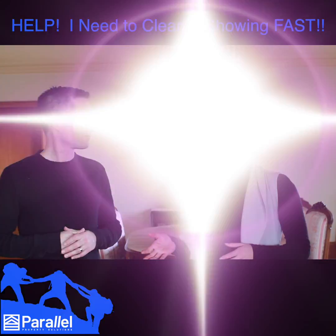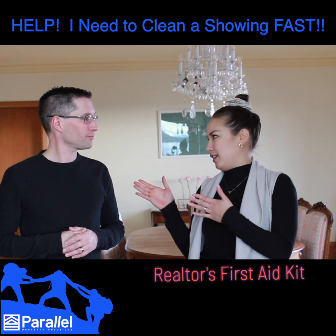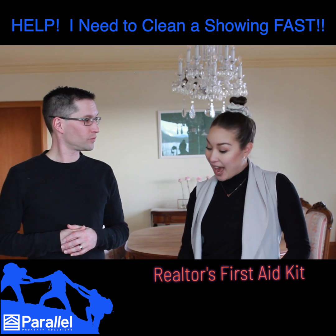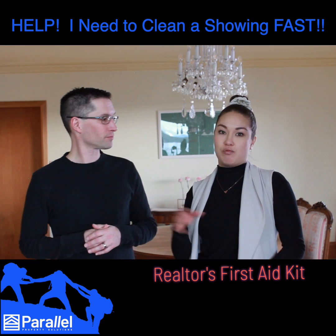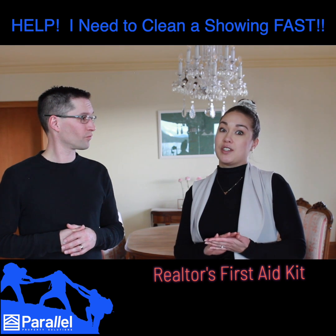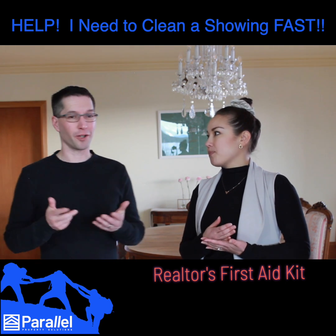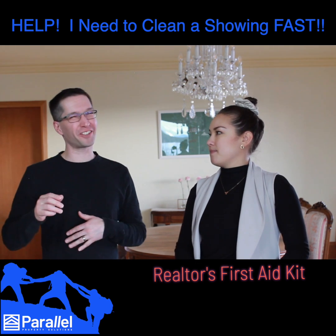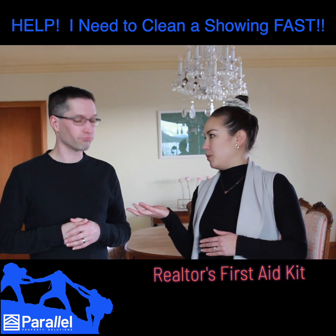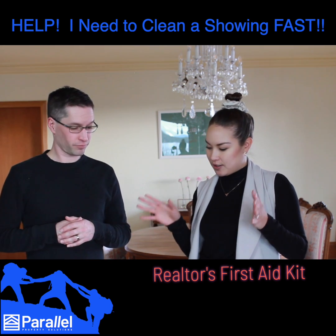So we actually have something called the Realtor's First Aid Kit — it's kind of a tool kit for an emergency cleaning situation like that. Our goal with this is to make it compact so you can easily have it in your car, easily have it in your glove compartment or door, and that it would actually deal with things that give your client or potential client a really good first impression. That first impression is so crucial. So these are just a few tools that help with that surface impression.